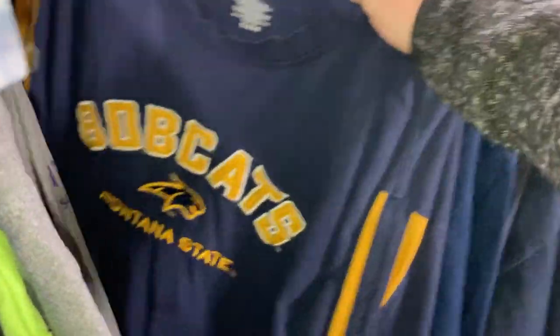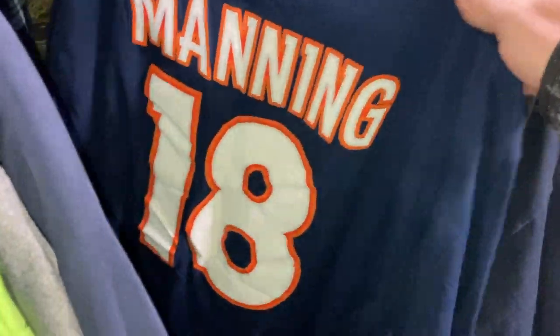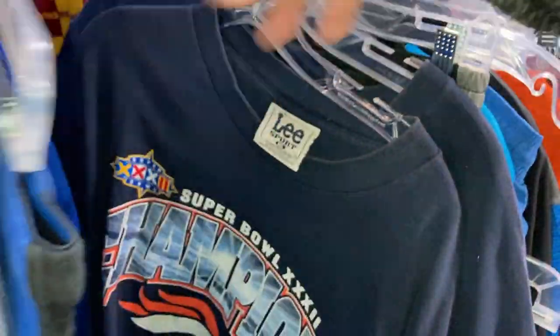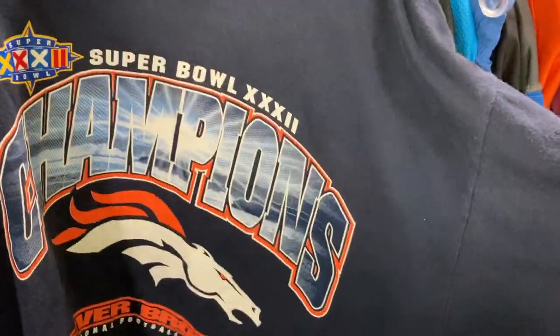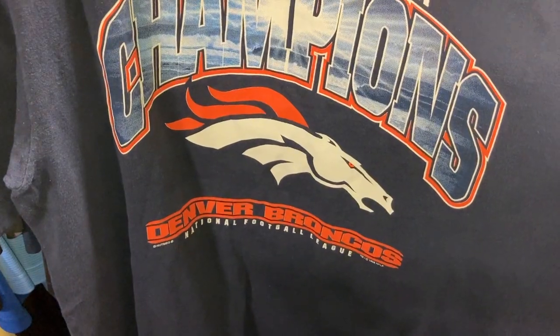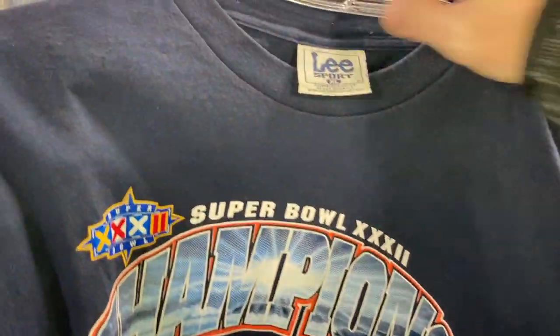I found some other newer Broncos stuff in here — somebody may have donated. There's a Manning. I found some like this — this isn't super exciting. It's just like when you find Harley shirts. Oh, there you go — you keep looking because there might be more. Here's another one, Super Bowl champs. We're going to grab that as well.